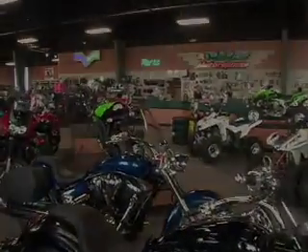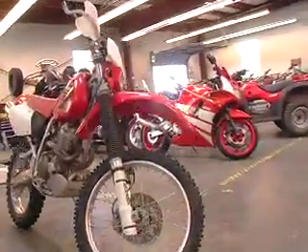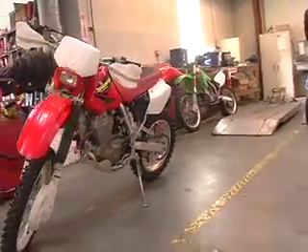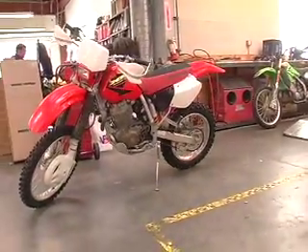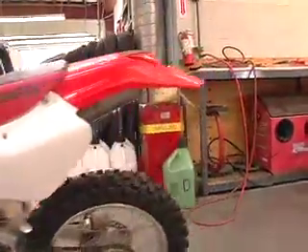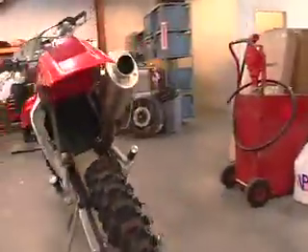Hey, it's great to see you again. Look what I've got to show you. From the mountains to the tight wooded trails, the ever popular XR400R has the perfect balance of power, handling and weight to do it all. And new Honda Racing inspired graphics helps you to do it in style.